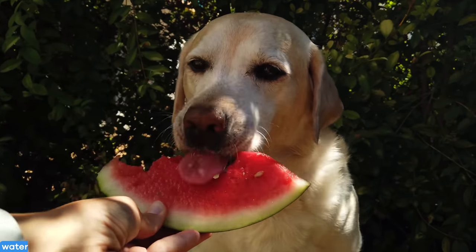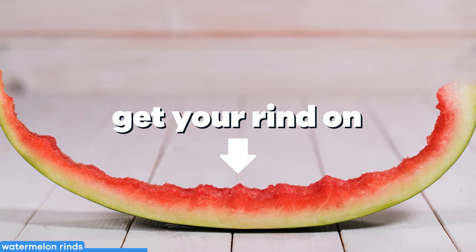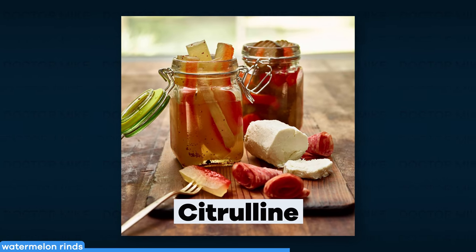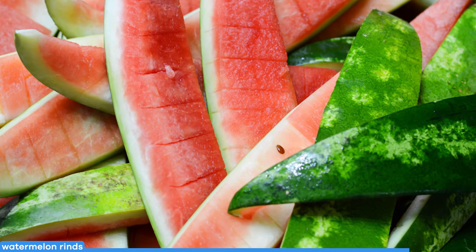Watermelon is more than the perfect summertime snack, because while the bright red center is delicious, the rinds are useful as well. Pickled watermelon rinds are filled with citrulline, an amino acid that helps relax and dilate arteries, which can be good for your blood pressure, workouts, and even sex. It also has more fiber and potassium than the actual inside of the watermelon.